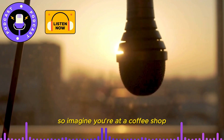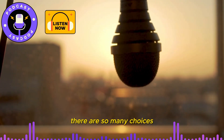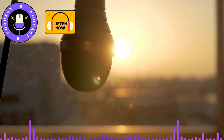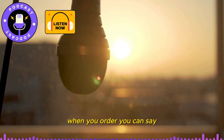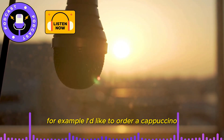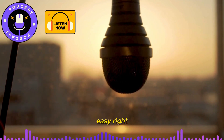Imagine you're at a coffee shop. You walk in and see a big menu on the wall. There are so many choices. What do you do? First, let's learn some useful phrases. One: ordering food and drinks. When you order, you can say, 'I'd like to order a...' or 'Can I have a...' For example, 'I'd like to order a cappuccino,' or 'Can I have a chocolate croissant?' Easy, right?